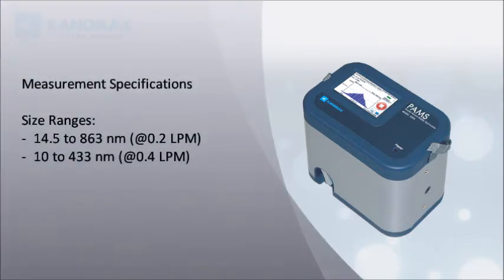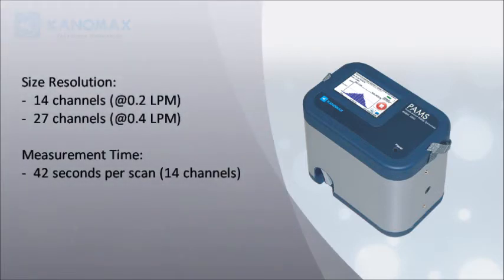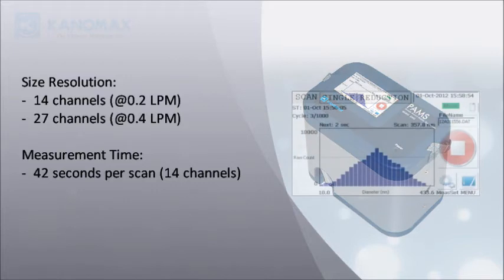Size range: 14.5 to 863 nm at 0.2 L per minute, or 10 to 433 nm at 0.4 L per minute. Size resolution: 14 channels at 0.2 L per minute, or 27 channels at 0.4 L per minute.